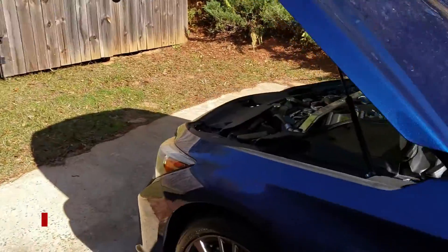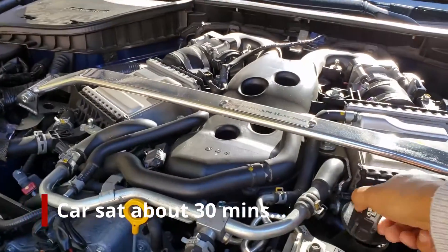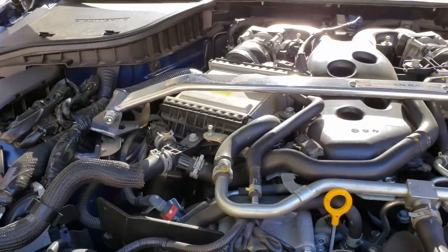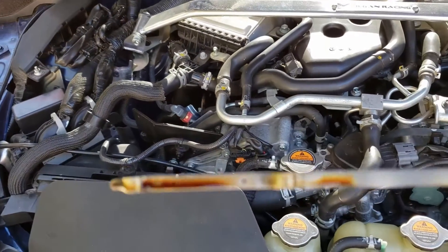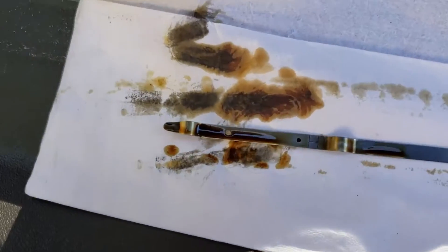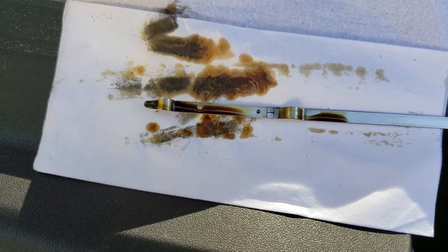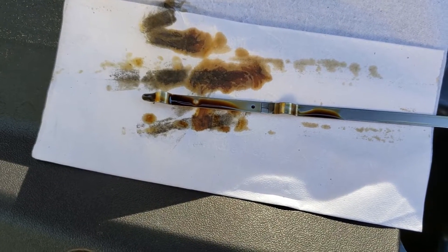I let the car sit for about 20 minutes and popped the cap to make sure all the pressure was out so I knew all the oil had drained to the bottom. I am at the high point at 6,600 miles, and my oil, as you can see, is still brown.